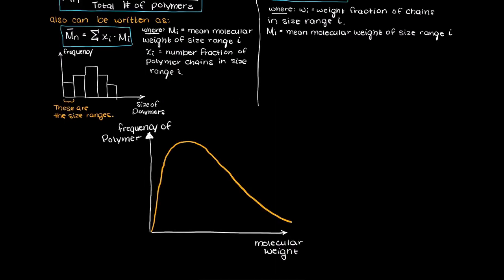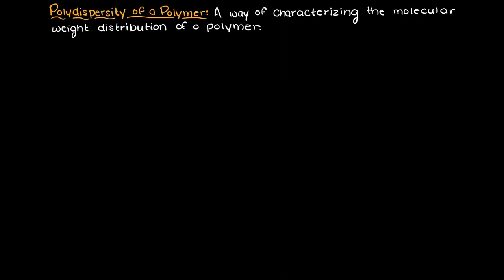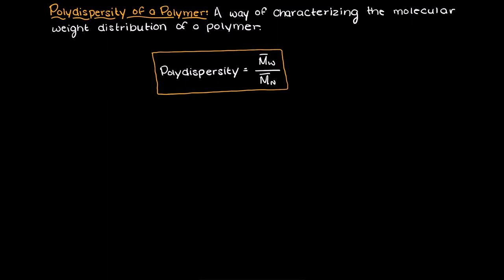This graph should make both concepts more clear to you. In this video I want to talk about what the polydispersity of a polymer is. The polydispersity of a polymer is a nice way of characterizing the molecular weight distribution of a polymer. The formula for the polydispersity of a polymer is the weight average molecular weight over the number average molecular weight. Just note that the polydispersity of a polymer is also sometimes referred to as the polydispersity index or the PDI for short.